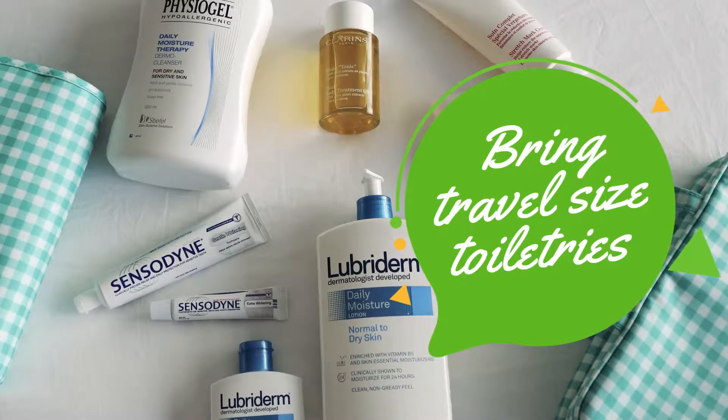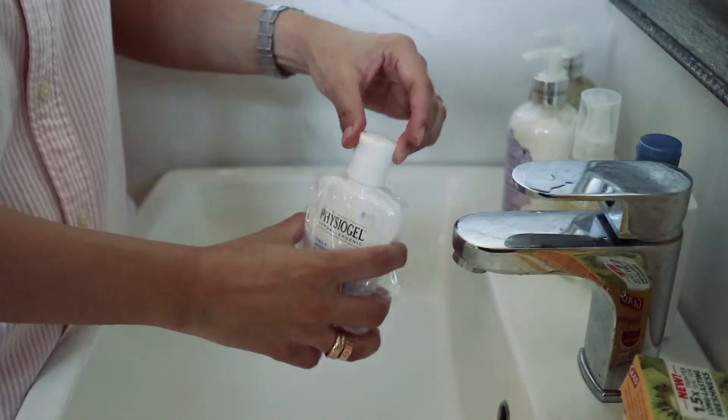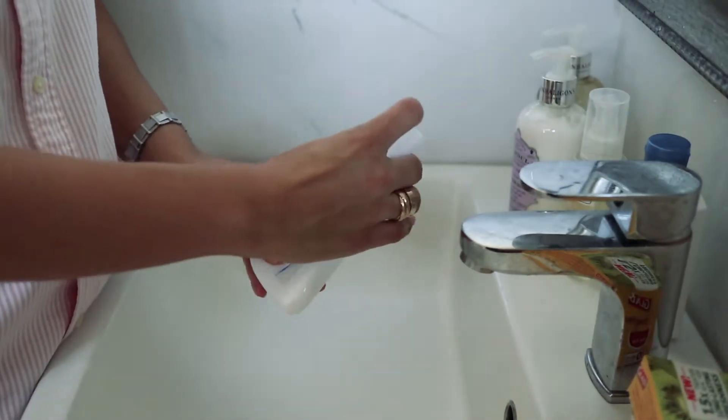When packing your toiletries, make sure you bring the mini sizes or the travel sizes. I also put plastic at the top of the bottles to avoid them from leaking or spilling.